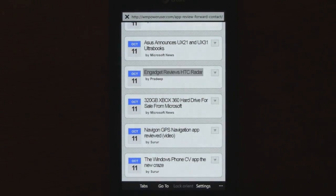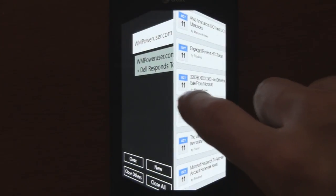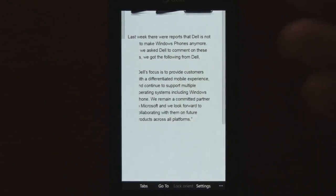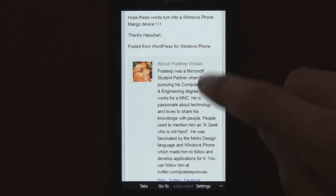So you could be reading through and select a few articles that look good to you, then go check your tabs and they'll all be open and already loaded for you.